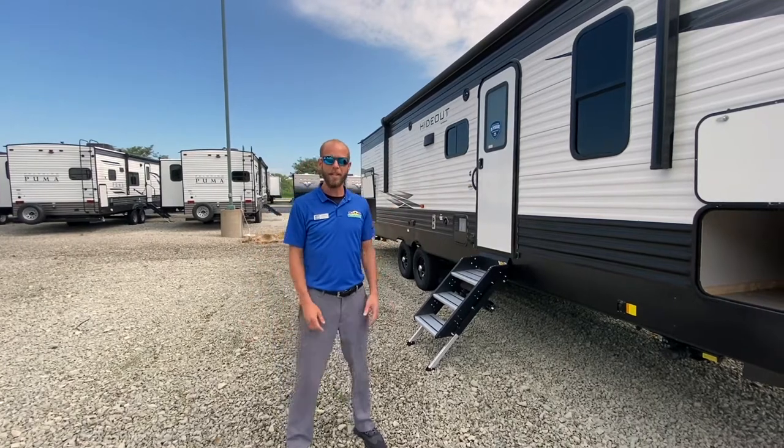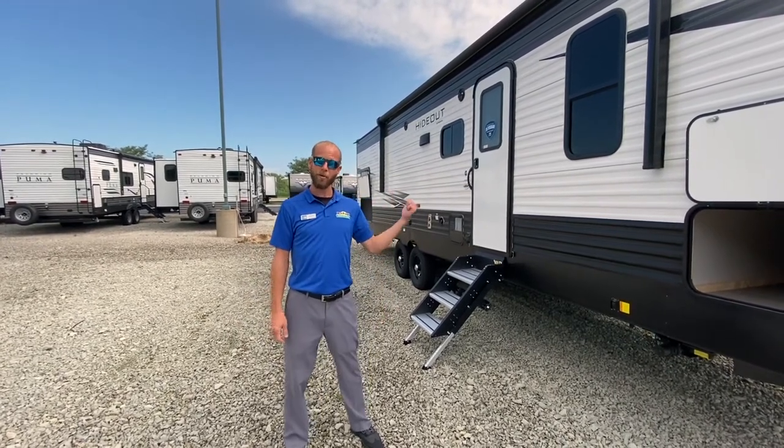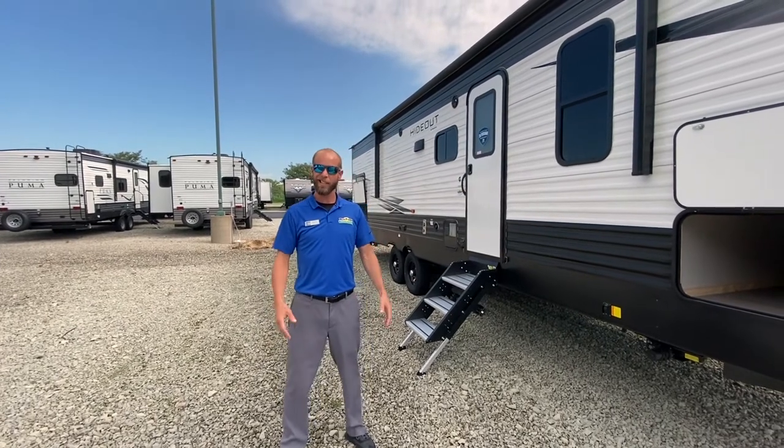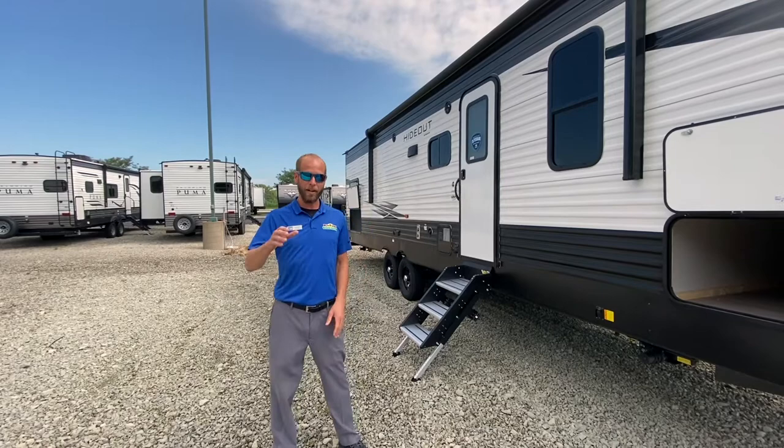Hello fellow campers, Jake Davis, Walnut Ridge here for another Feature Friday. Today we're featuring the 2021 Hideout 290 QB. This guy is 33 foot 4 inches long, weighs right at 6,600 pounds — super popular floor plan, tows really good.